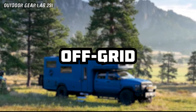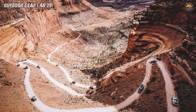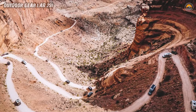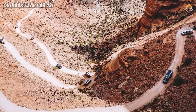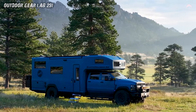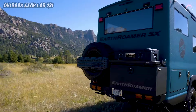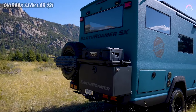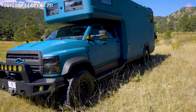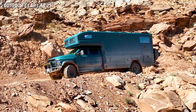Off-Grid. Imagine embarking on a thrilling adventure with the expedition vehicle, a marvel of off-grid living on wheels. Picture finding that dreamy, secluded campsite surrounded by nature's beauty and deciding to extend your stay indefinitely. Thanks to Earthroamer's ingenious design dating back to 1998, this expedition vehicle is your ticket to off-grid paradise.